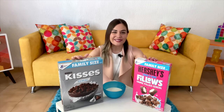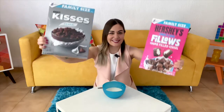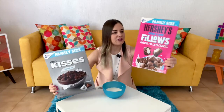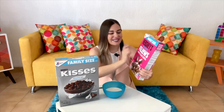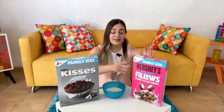Hello guys, welcome back to Cereal File with me, Sam. Today we have Hershey's cereals — we've got Kisses and we've got Pillows. I think that's the correct pronunciation, like filled pillows. It's cookies and cream pillows; I think they have other flavors but this is what we could find.